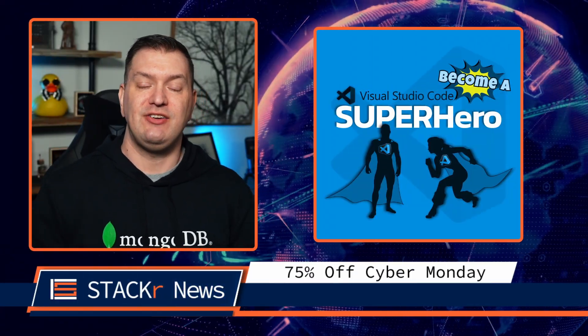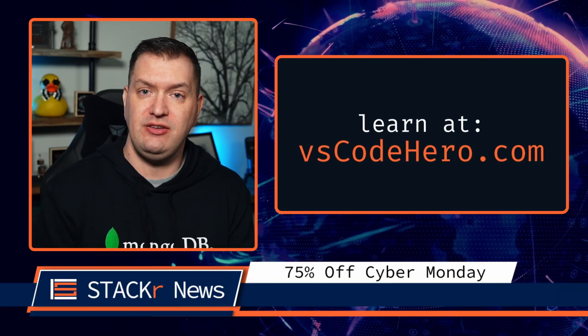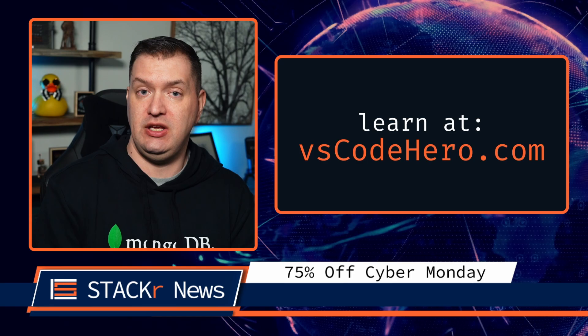The sponsor of this week's video is me. For the next 24 hours only, my VS Code Superhero course will be on sale for 75% off. If you want to use VS Code to its fullest potential and code faster, go check it out at VSCodeHero.com.